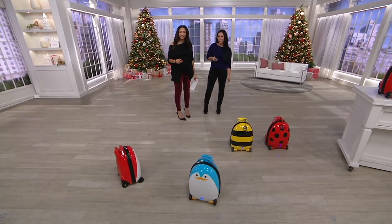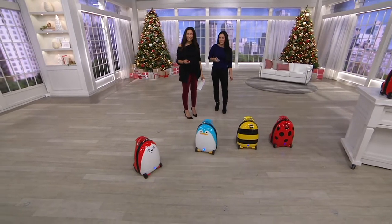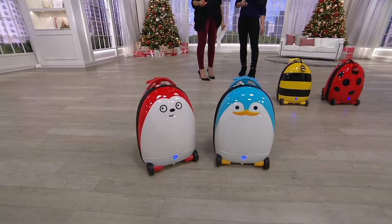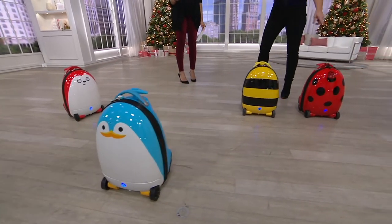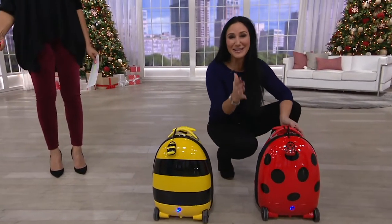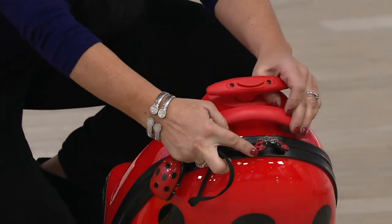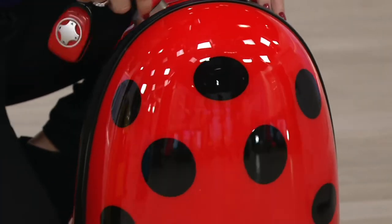All four of these choices we're going to go through with you are on different frequencies. So if you have numerous little ones in your life, you can get each one of them one of these suitcases. They can play with it at home and on the road when you're traveling. We have bear, penguin, Mr. Bumblebee, and ladybug. All of the little toggles match up with the suitcase, and the remote will match too, which is fantastic if you have a bunch of different kids.